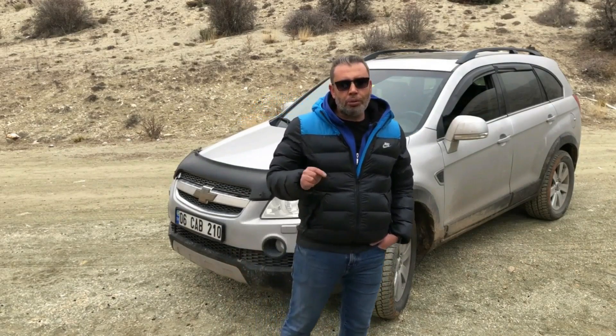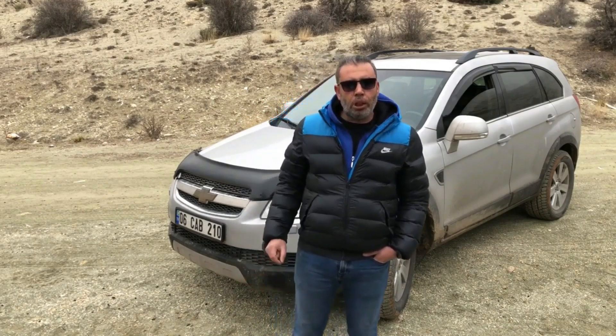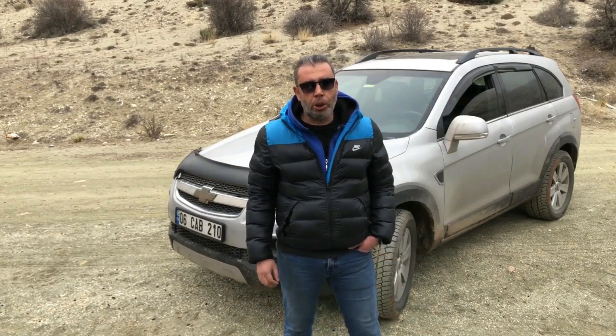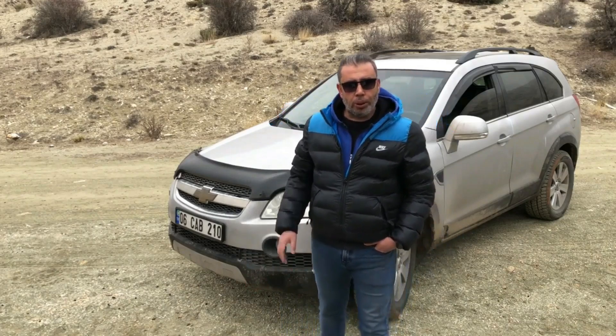2020 yılında bu işlemler yaklaşık 6500 lira civarında tutmuştu. Daha sonra araç sürekli DPF'den dolayı arıza lambası yakıyor ve sık sık DPF temizliği yapmaya çalışıyordu. Bir süre sonra DPF iyice tıkandı ve araba sürekli arıza lambası yakmaya başladı. Aynı zamanda daha çok yakıt tüketmeye başladı.